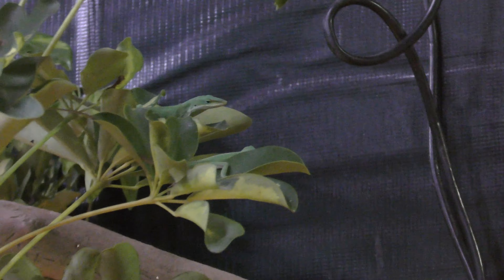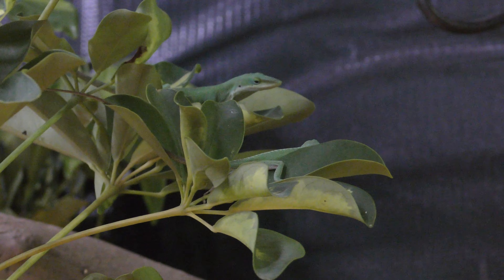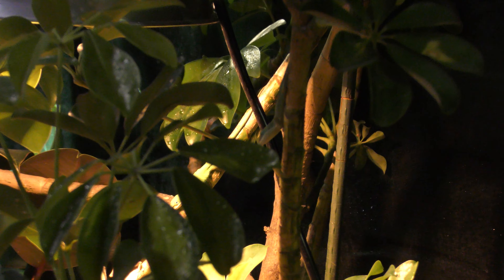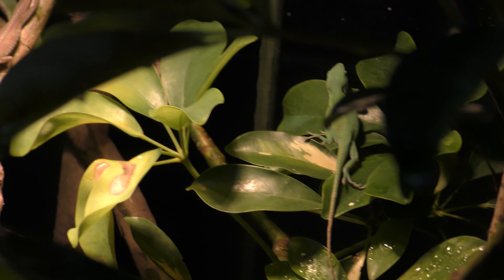Both of these lizards are part of a small colony that live together in this one plant right here. They have the choice to roam the entire garden, but they choose to stay here because it has everything they need. If they need food, they can go to the bottom of the plant for insects. They have a nice heat bulb right there that gets really warm. And when they need to drink, they drink water from the leaves.